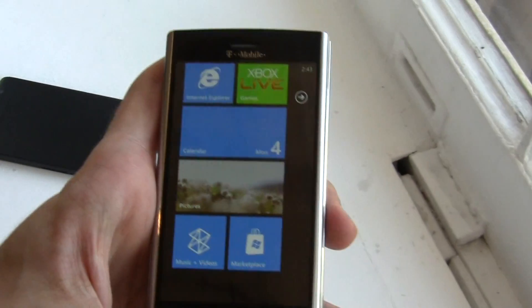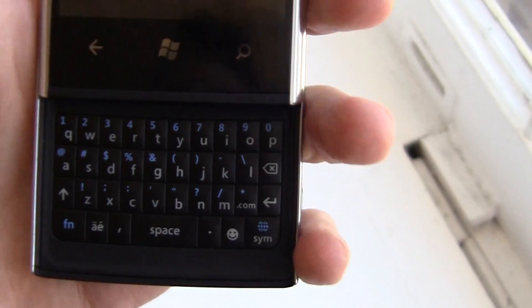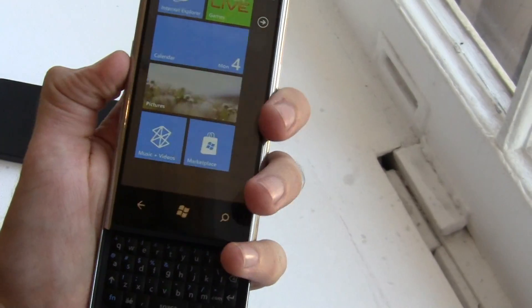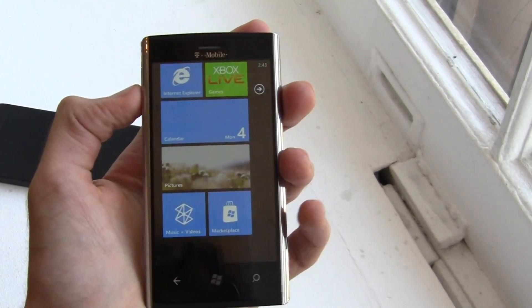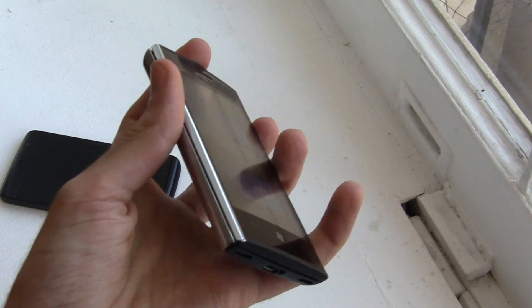So let's take a look at the screen — really big screen. Oh wait, we forgot something: a QWERTY keyboard in portrait format. So it's going to be the only Windows Phone 7 device to have this. Feels super solid, really nice feeling device.